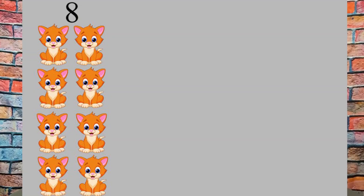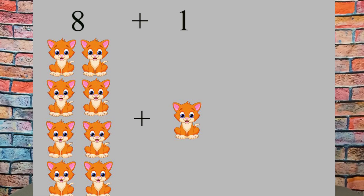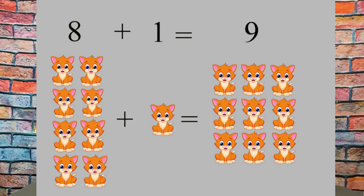We have eight cats. Eight cats plus one cat equals nine cats. Eight plus one equals nine. One, two, three, four, five, six, seven, eight, nine. Fantastic job.